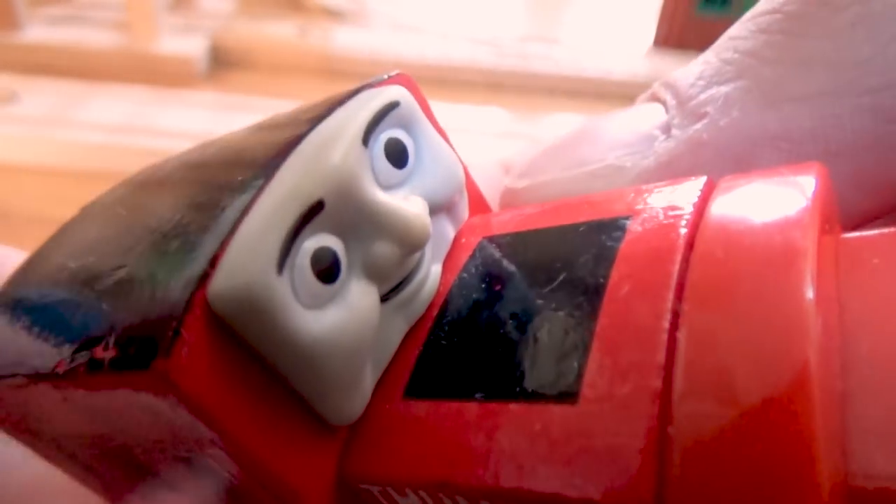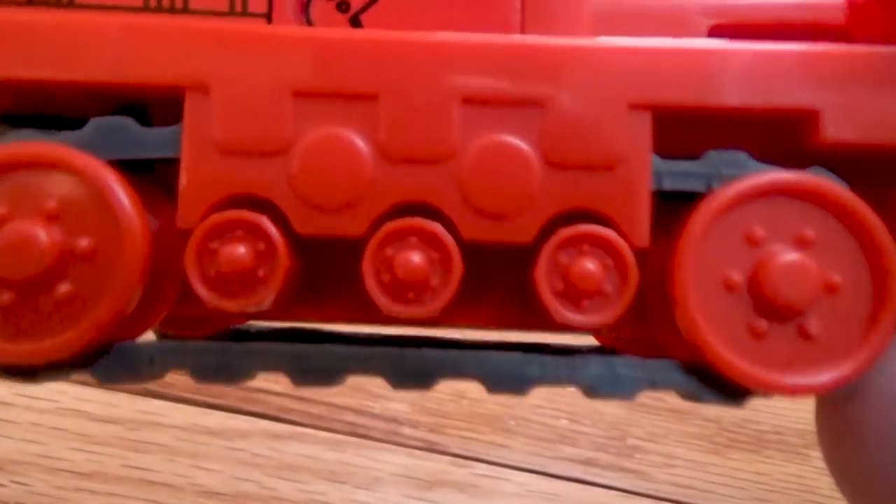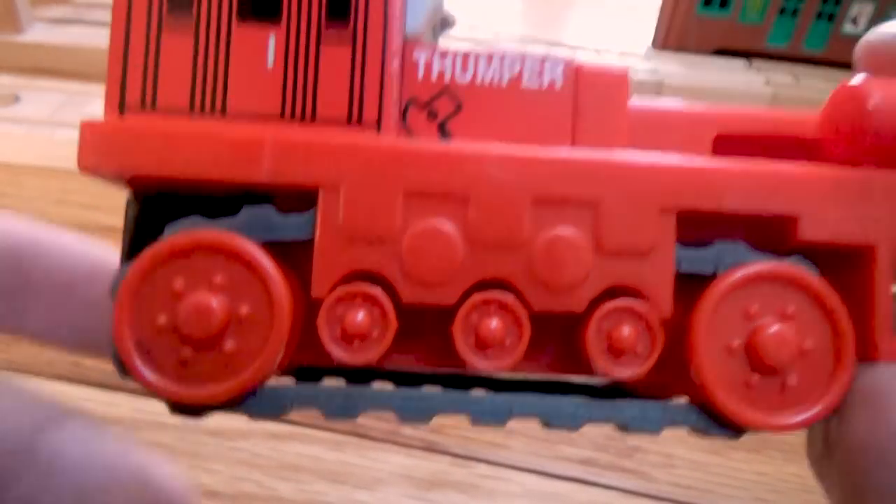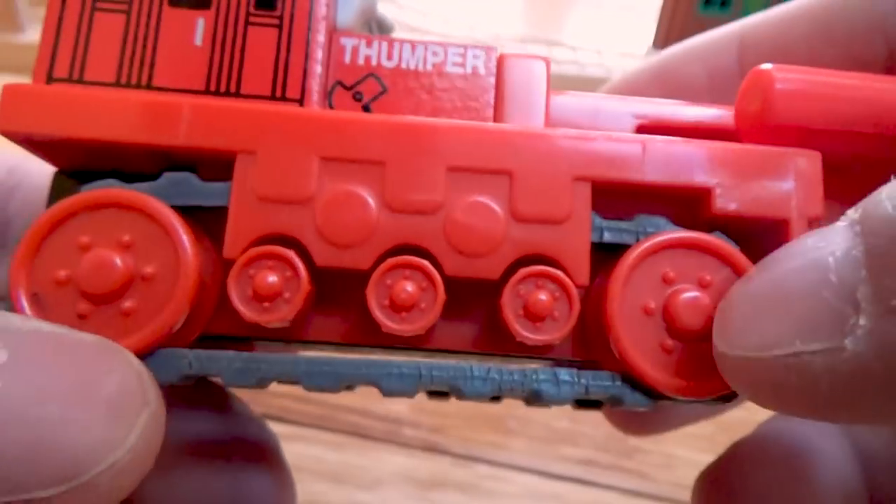Here's his face — it's kind of hard to film. It's pretty much the same on the other side. He has different wheels, different sizes: three small ones and two big ones.